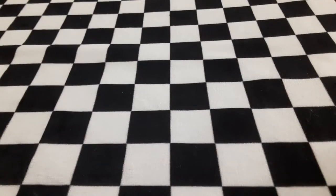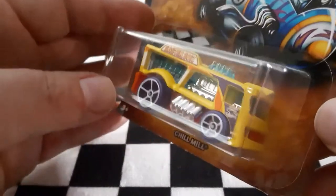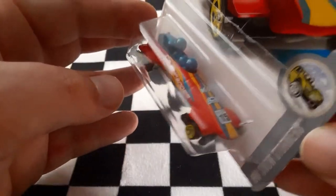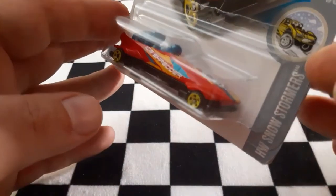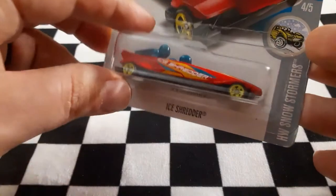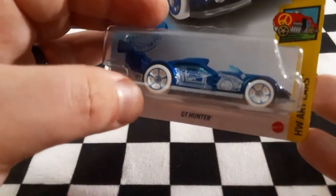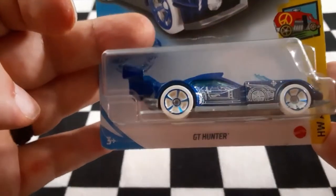First up we have Chill Mill — super cool Easter edition. Next up is Ice Shredder bobsled with super small wheels; it'll be cool to see if that makes it faster or if it just bumps into the sides and slows down. Next up we have GT Hunter — definitely futuristic, like a blueprint-type formula car. Sweet looking ride.